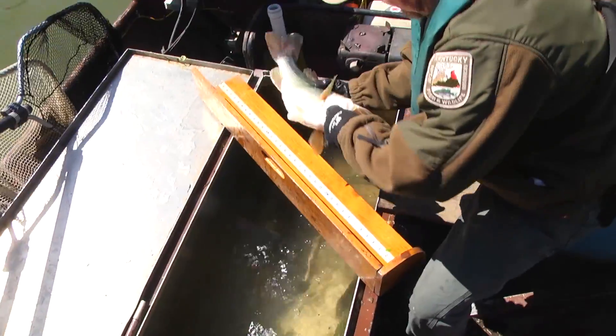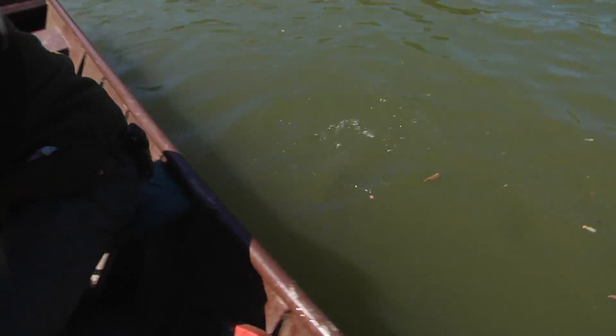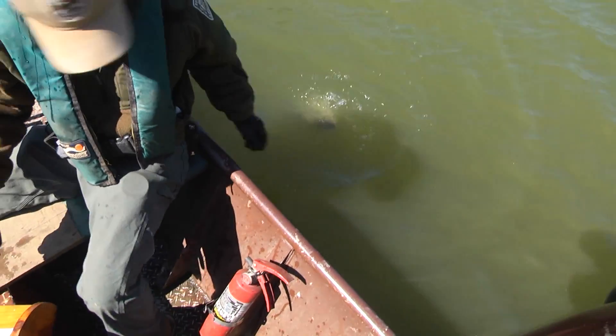While other area lakes have a largemouth bass population with 12-15% of the bass being greater than 15 inches in length, the Pikeville City Lake hosts a largemouth bass population with over 50% of the bass being greater than 15 inches. For EKB Evening News at 6, I'm Ronnie Hilton.